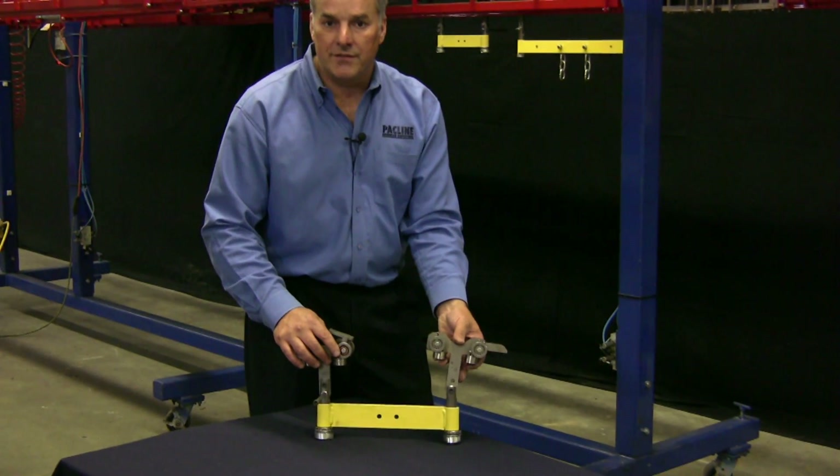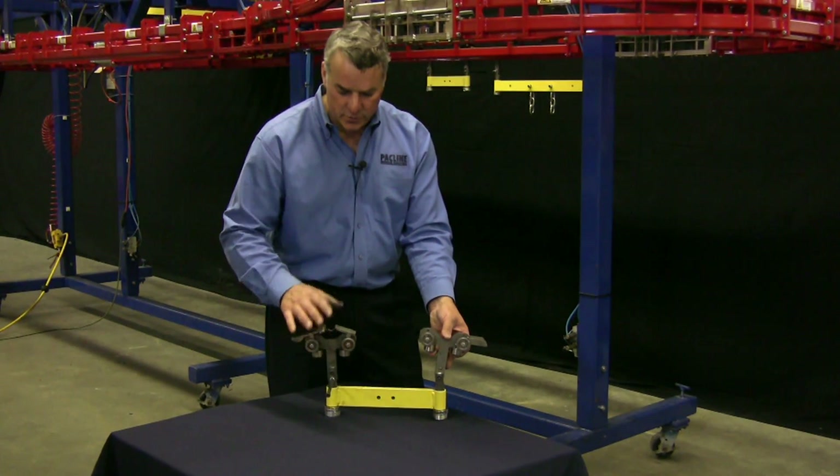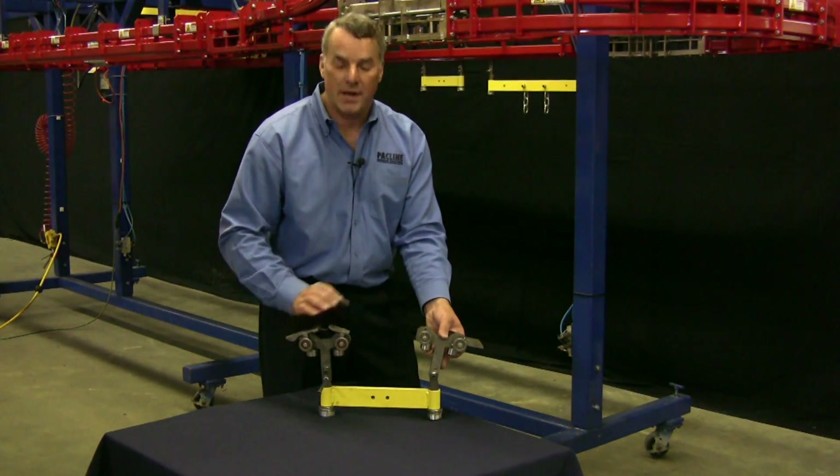The load bar also gives a better capacity. The capacity of each trolley would be 220 pounds and 220 pounds for a total of 440 pounds under this load bar.